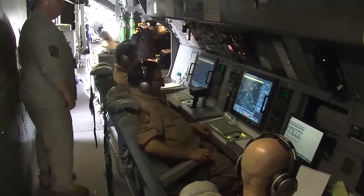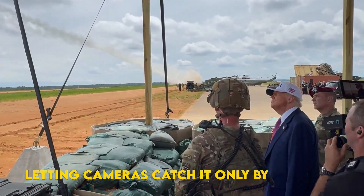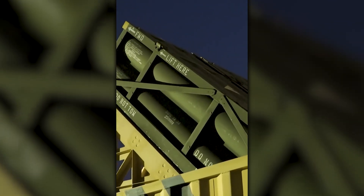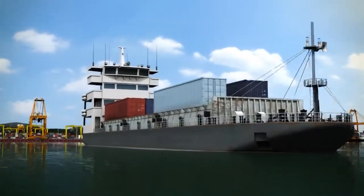Special Operations Command quietly rolled this palletized field artillery launcher prototype into President Trump's June visit, letting cameras catch it only by accident. The message was blunt: tomorrow's strike battery could hide on any pier, rail car, or ferry deck. The brochure promise is mobility through anonymity — truck the box to a fishing port, chain it to the pier, fire, slip away.